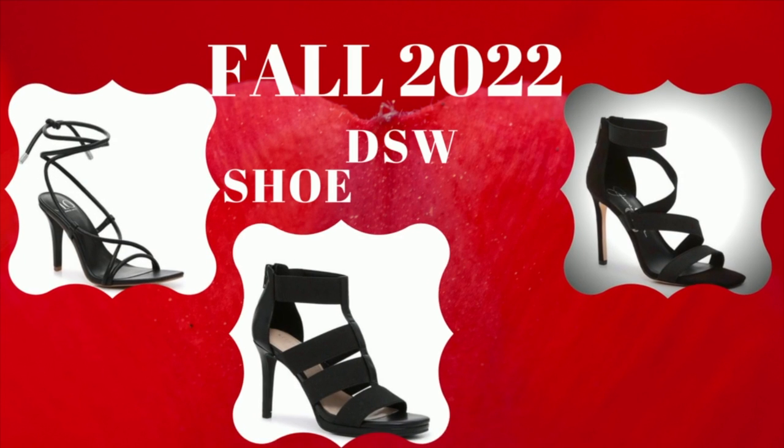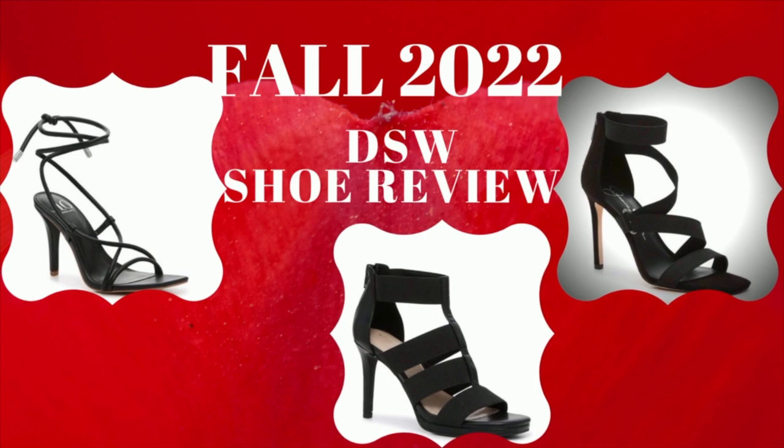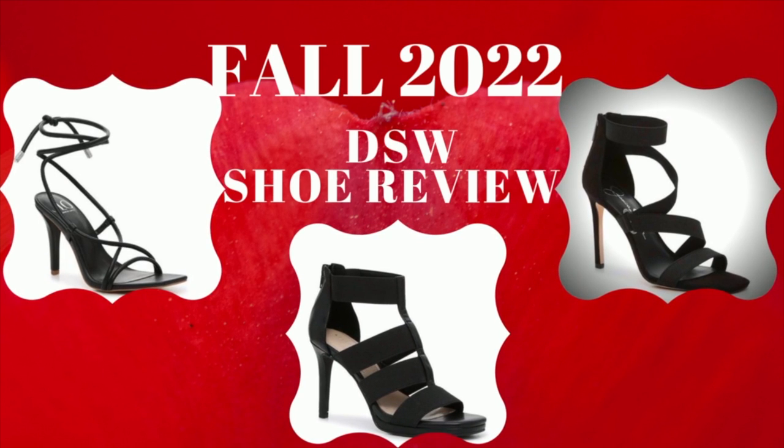Hey guys, welcome back to my channel! I just love a sexy black strappy heel — it's a must-have in your shoe collection. Let's check out three styles I found at my local DSW.